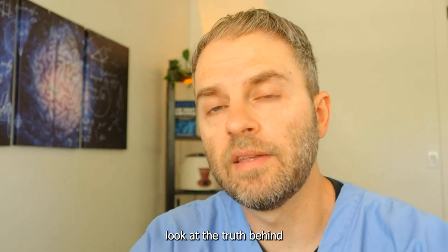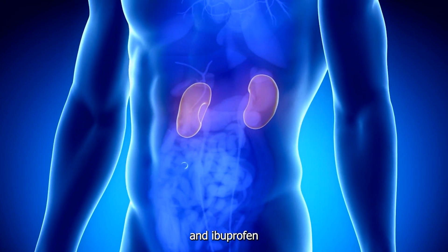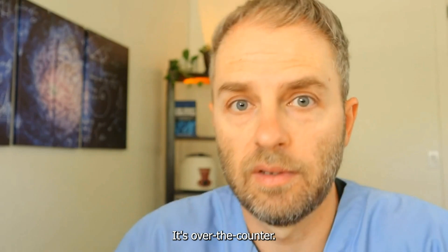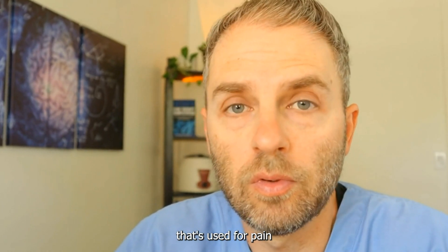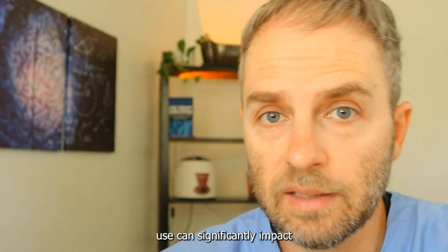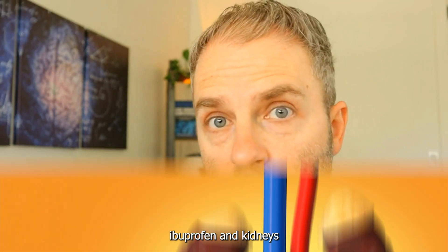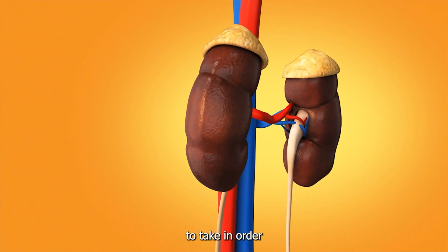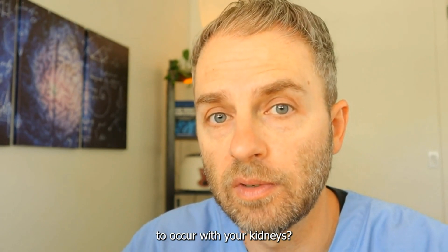In this video, we want to look at the truth behind ibuprofen and the kidneys. Ibuprofen is a non-steroidal anti-inflammatory medication. It's over-the-counter, so it's a household name that's used for pain relief of all kinds. But regular and consistent use can significantly impact your kidneys — it can actually damage them.